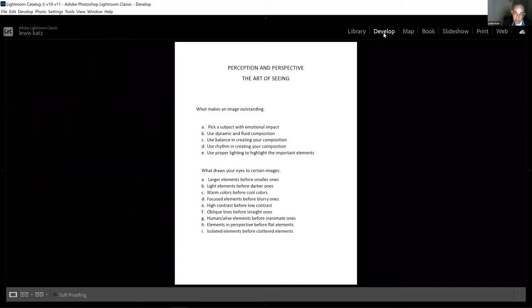Using dynamic and fluid compositions, using balance, using rhythm in creating your composition — these are all very important. And of course, using the proper lighting is always important. What I found in a neuroscience journal is that they're now studying the way people look at art by looking at what parts of the brain light up.